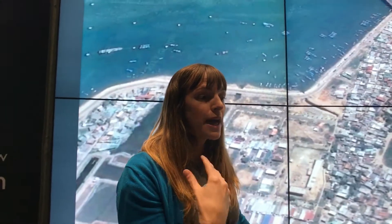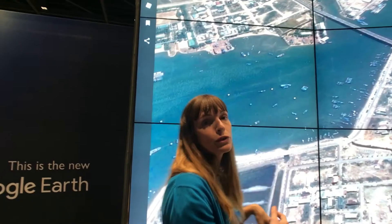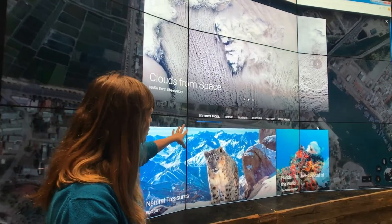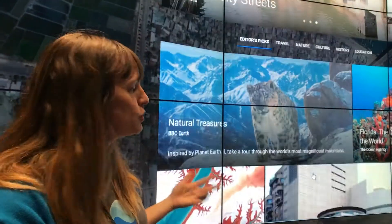Starting in April when we released this version, we released a lot of different stories. And so if you go to this little ship's wheel here — we call it Google Earth Voyager — it helps you voyage around the world and see different stories. There are actually a couple of different categories you can choose from, just to get ideas of the types of stories that you could tell.